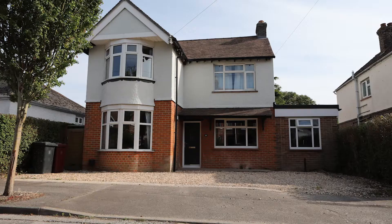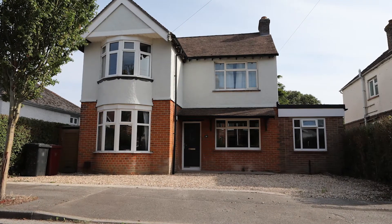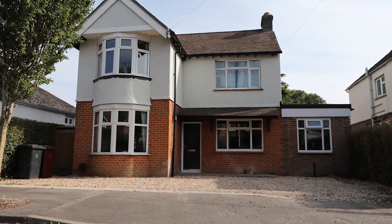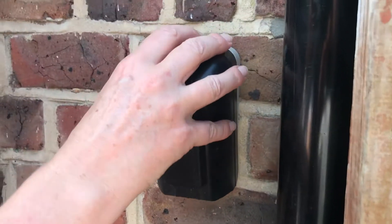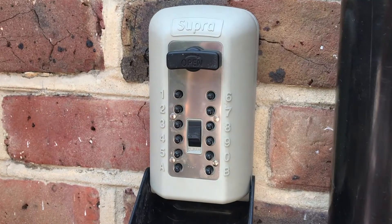This is a check-in film for 14 Kings Avenue. The first thing you'll need to do when you arrive is get through the front door. There's a key in a key safe on the left-hand side of the house. You'll need to get through the side gate which has a key code, and then to the key safe which is just behind it. We'll make sure we send you those key codes before your move-in date.